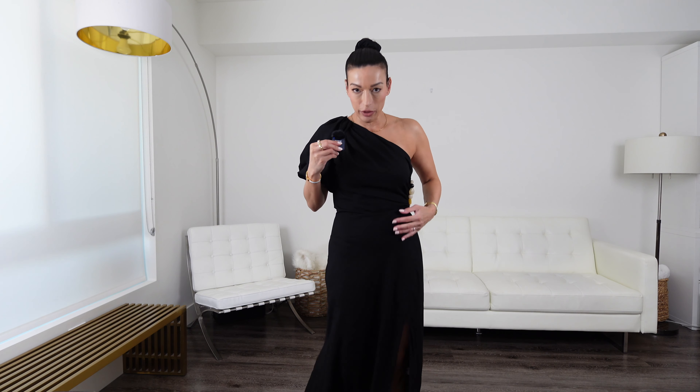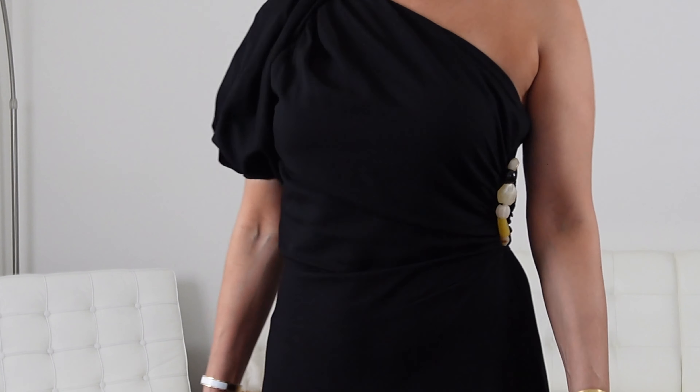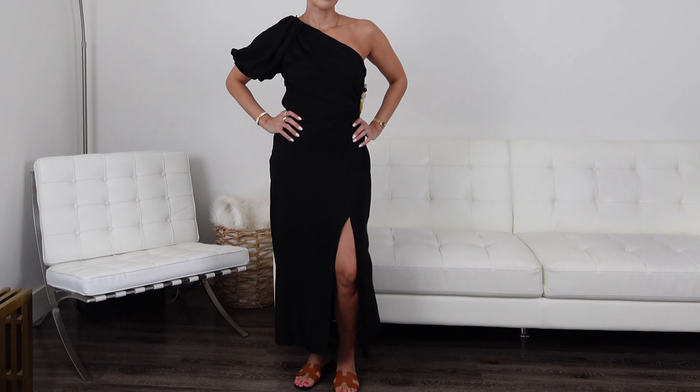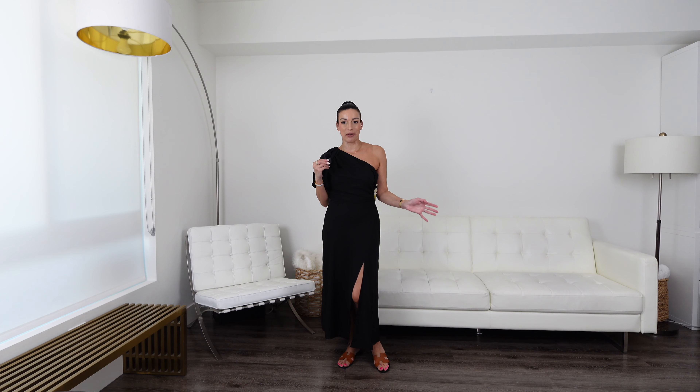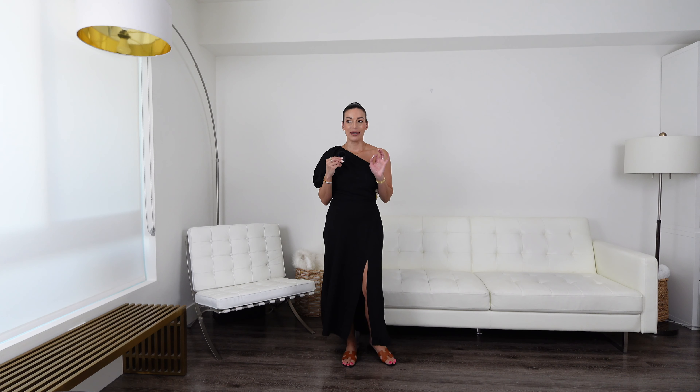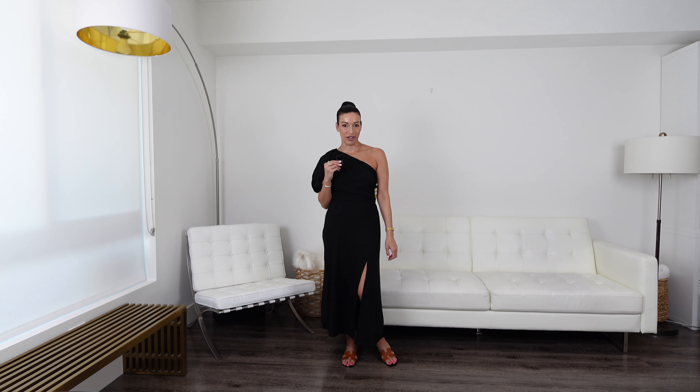It has beautiful fitted detail through the waist and flares out — I think it's extremely flattering and stunning. I'm wearing a size medium; it's very true to size. I think it looks more expensive than it is. It'd be perfect for a vacation dinner or a local night out. I've dressed it down with sandals but you can dress it up with a heel. This one is definitely a winner from Zara.